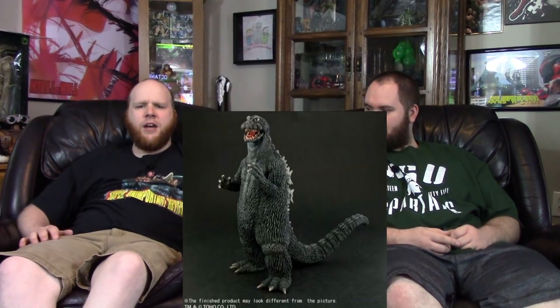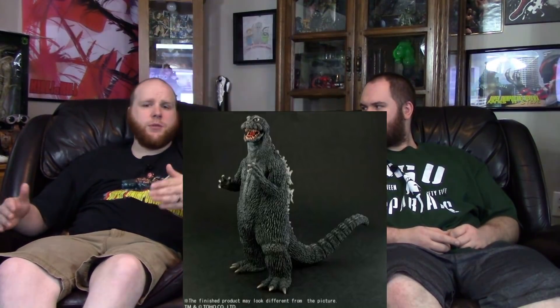Starting with Godzilla stuff — there are some X-Plus figures that went up for pre-order. First up is the 1964 B-suit at 25 centimeter scale. If you get the RICO version, that's the B-suit from Destroy All Monsters — technically the same suit but a different movie. With the RICO version you get a small Rodan and Mothra included.